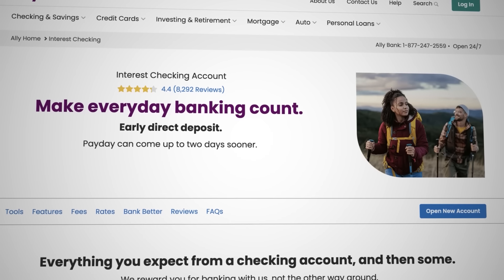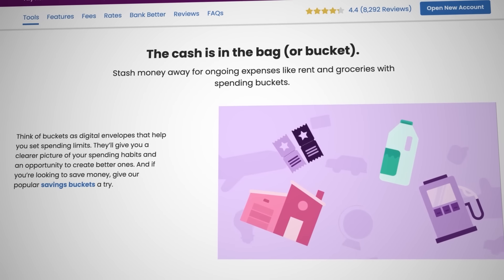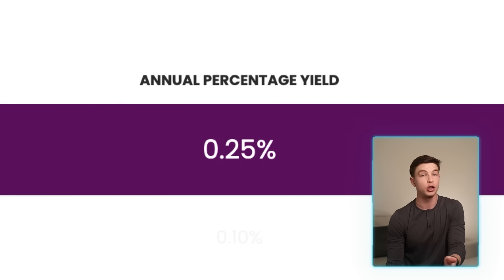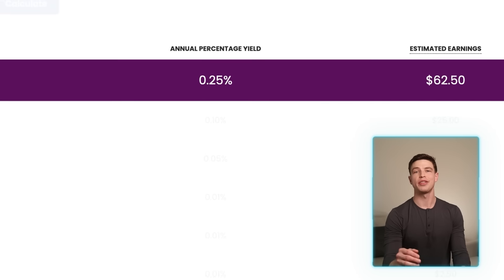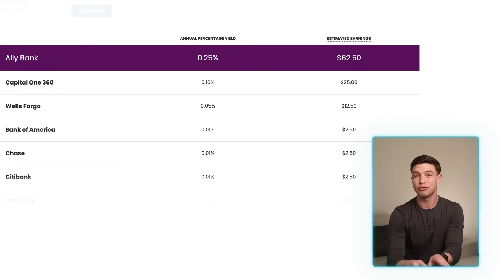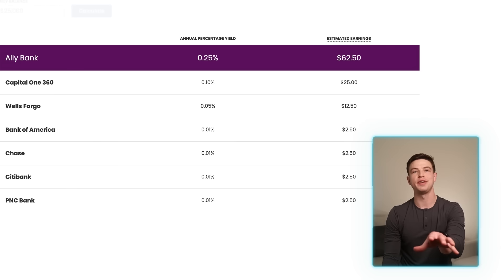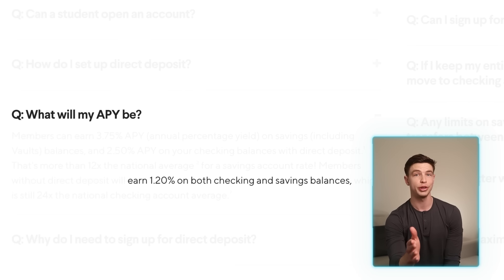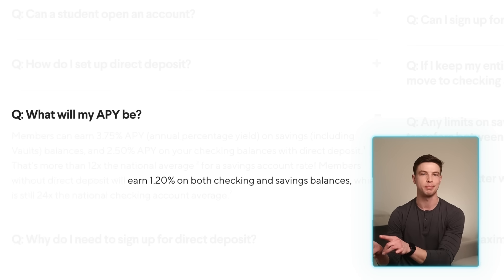If you want to open a checking account with Ally to pair with their savings account, right now they offer an interest checking product where you can earn 0.25% APY, which isn't great compared to a savings account but still better than other checking accounts with larger national banks. For this video though, Ally checking still falls short of even the bare minimum you can get with SoFi, since I'm getting 1.2% in my SoFi checking account even without direct deposit.